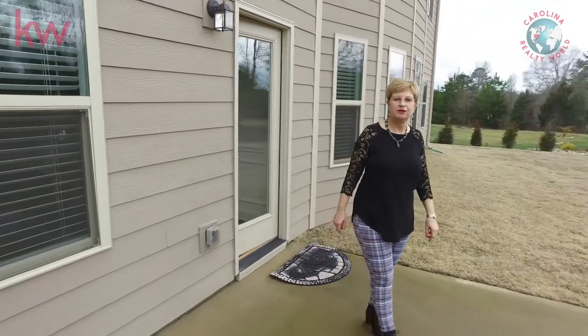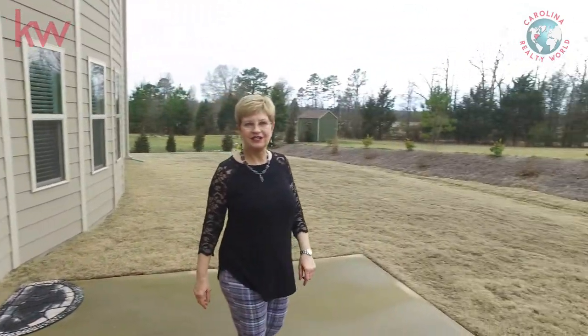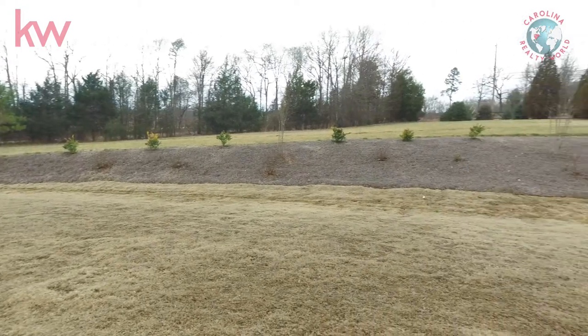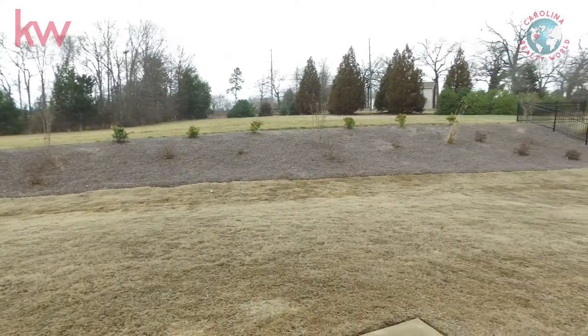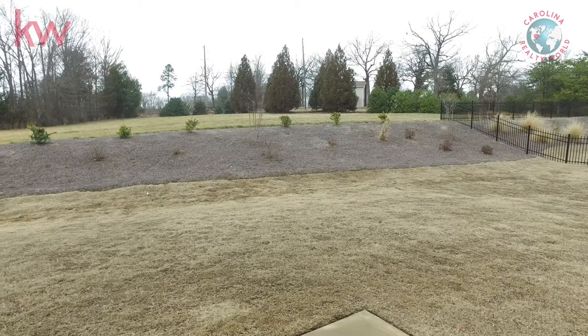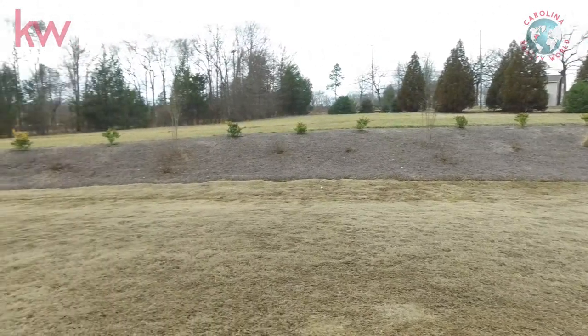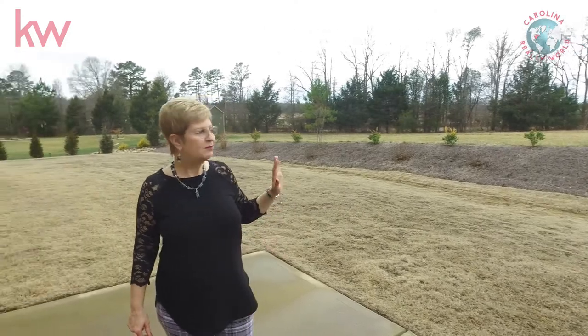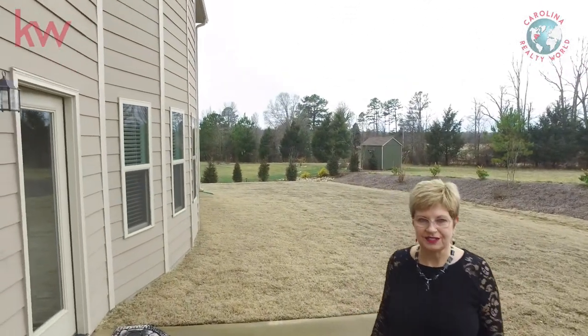This backyard will be something that your whole family can enjoy. You have the added privacy of this green space behind you that is taken care of by the HOA, so you don't have to mow it or keep it up, and yet you actually could use it. You won't have anybody building right behind you, which is also a really big plus.